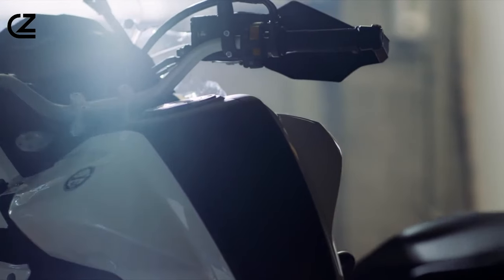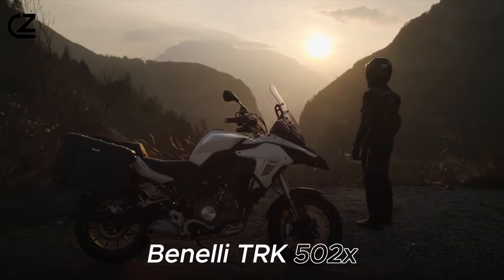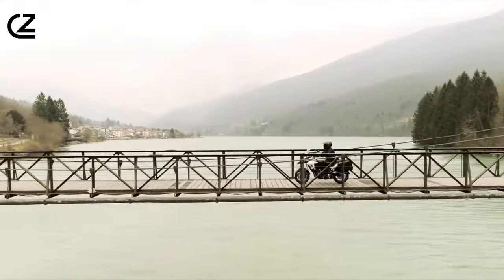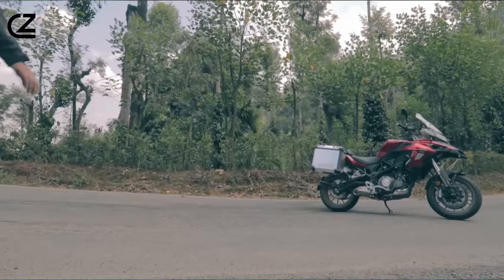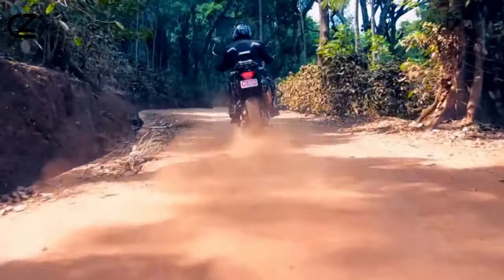Hello, bike lovers! Get ready for a ride of a lifetime as we unveil the sheer brilliance of the Benelli TRK 502X. This isn't just a motorcycle, it's a symphony of power, style and adventure. So buckle up and prepare to be awestruck by the charisma of this stylish bike.